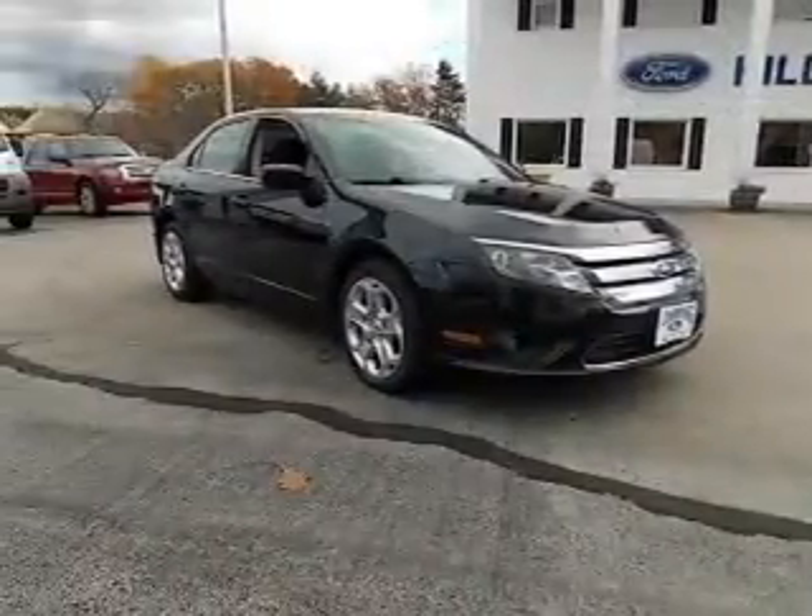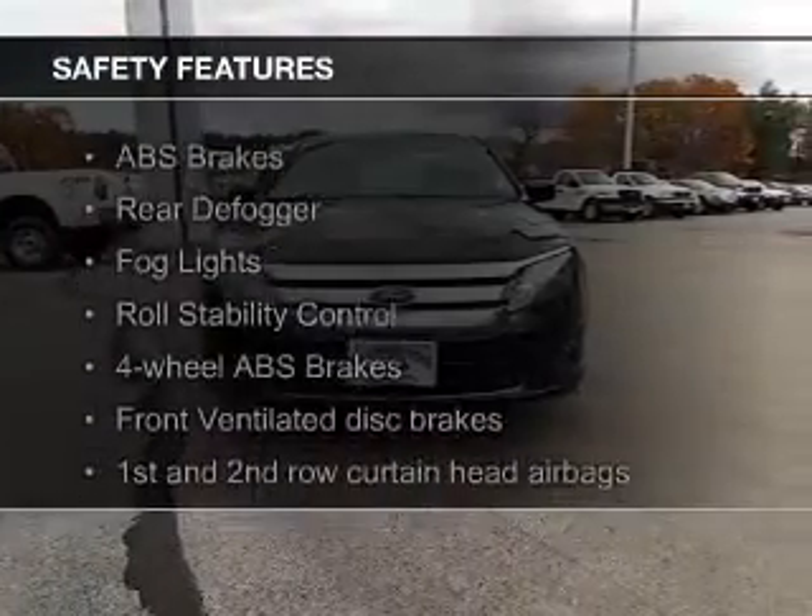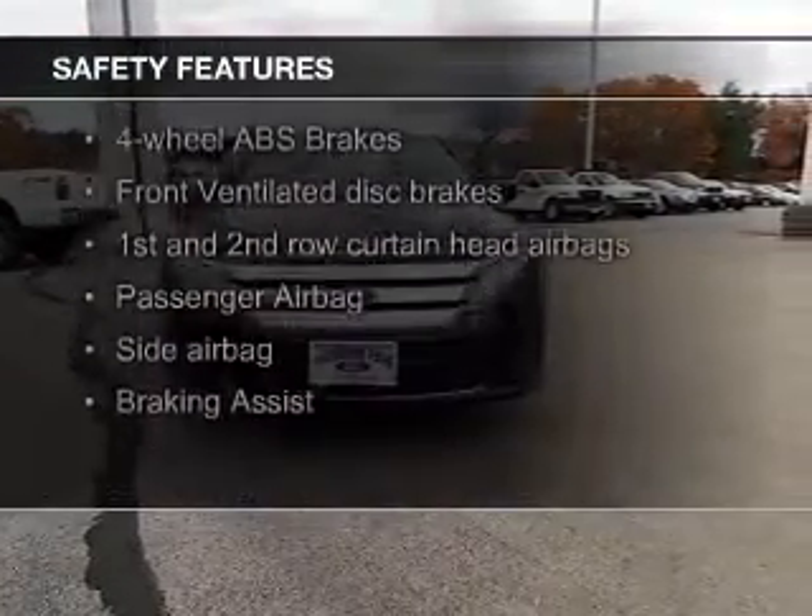Steering wheel controls, premium rims, tilt and telescopic steering wheel, and alarm system. Safety was made a priority with these features: fog lights and curtain head airbags.